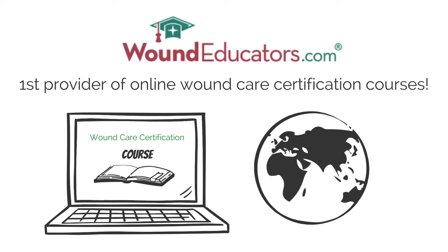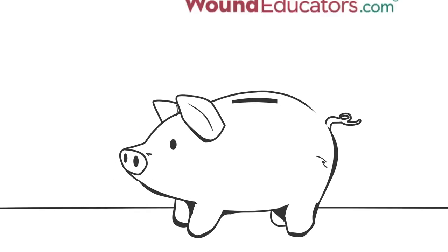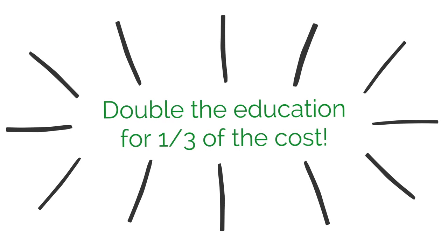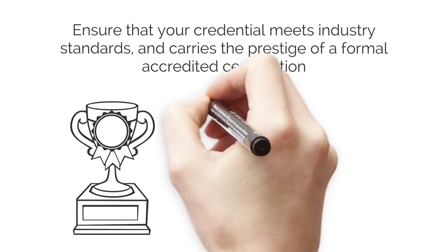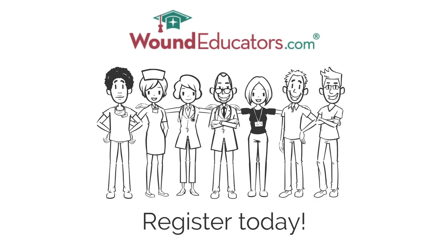Wound Educators is proud to be the first provider of online wound care certification courses anywhere in the world. With Wound Educators, you get all of the advantages of an online course at a cost that others cannot match. In fact, with Wound Educators, you get double the education for one-third of the cost. Don't believe us? Shop around and compare costs per CE hour for our courses versus the competition. The benefits of choosing an accredited wound care certification will ensure that your credential meets industry standards and carries the prestige of a formal accredited certification. Register today and you'll be on your way to that accredited wound care certification you never thought you would achieve.